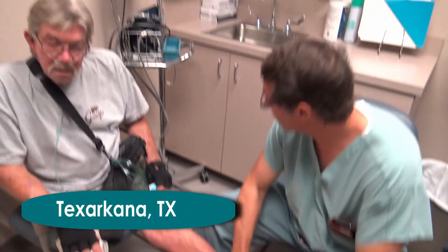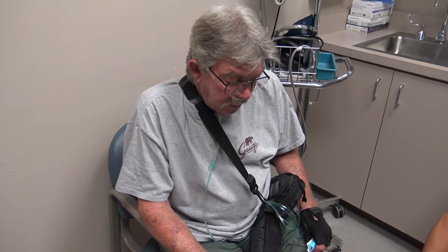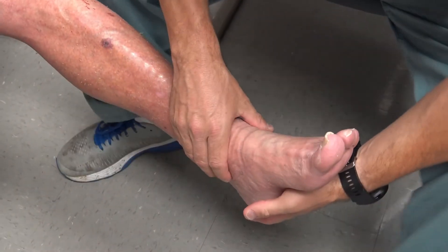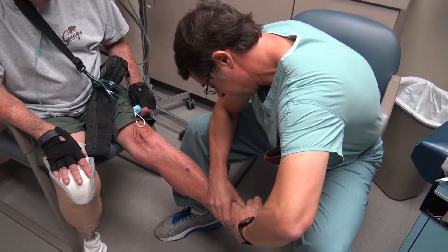And you're not having any pain anymore, are you? No, sir. At 71 years old, James Black is on the road to recovery. Mr. Black suffered from peripheral arterial disease, better known as PAD.